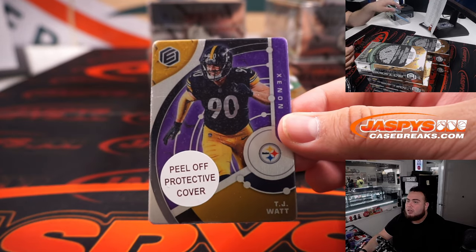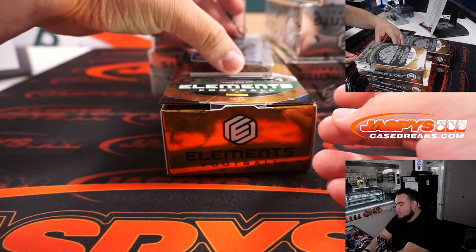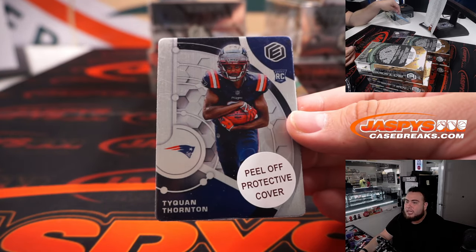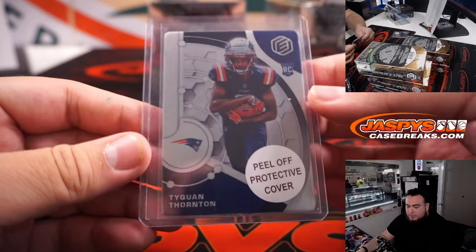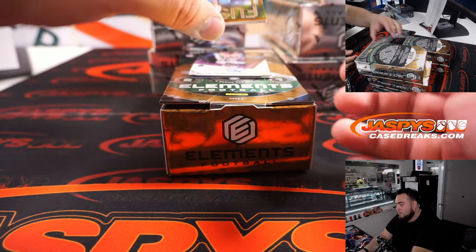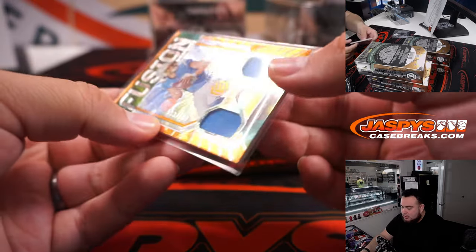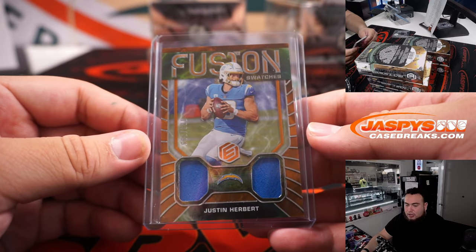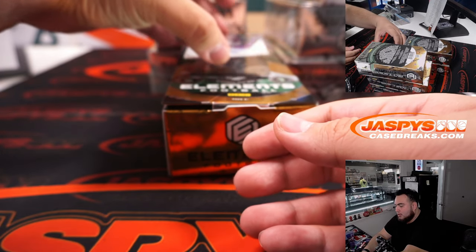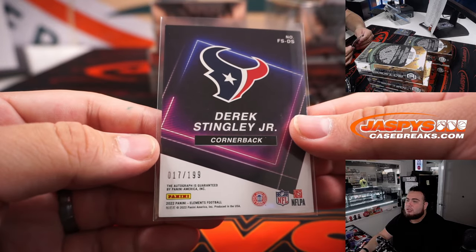Alright, we got a TJ Watt, 22 out of 54 — that is Pittsburgh Steelers. We got a rookie Taekwon Thornton, to 99 — that is Patriots. And we have a Fusion Swatches which looks really nice, Justin Herbert to 199 — Herbie, Chargers, going to Anthony. And then we got a rookie autograph — how about Derrick Stingley Jr., that's for Houston, to 199.